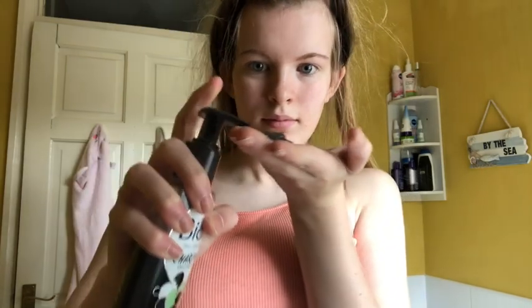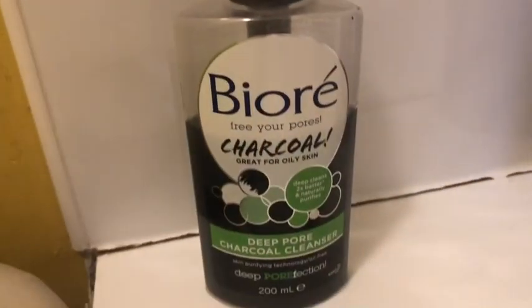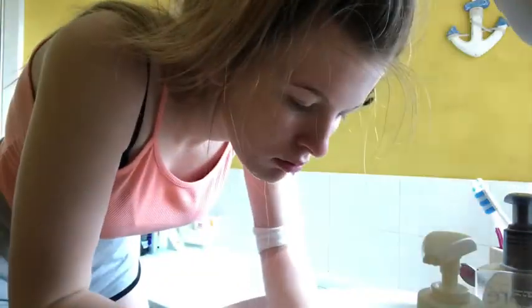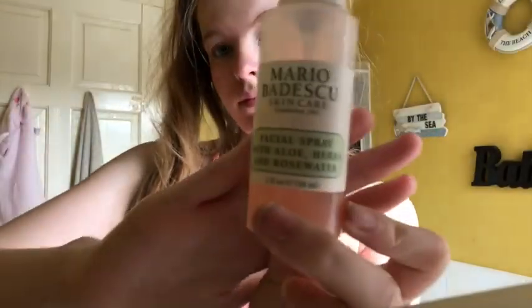Hey guys, welcome to my video! Here is my skincare routine. First of all, I start off with the Biore charcoal face wash. I like using this face wash especially in the morning because it wakes you up and just makes your skin feel so much cleaner and fresh.